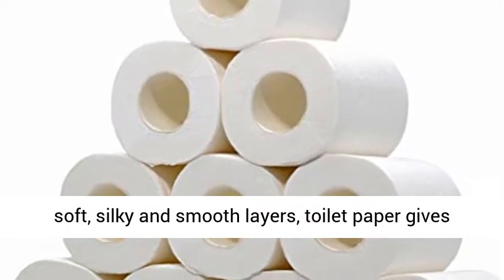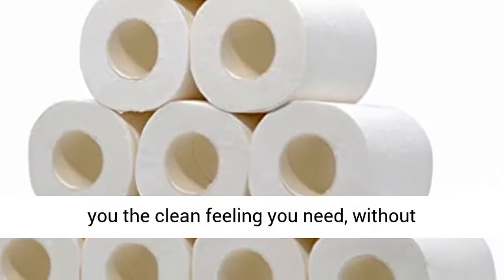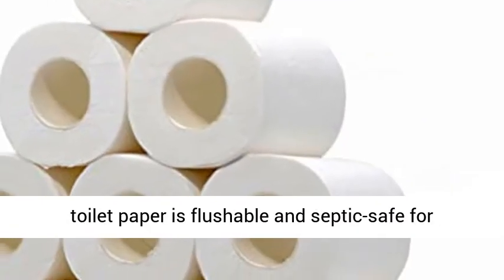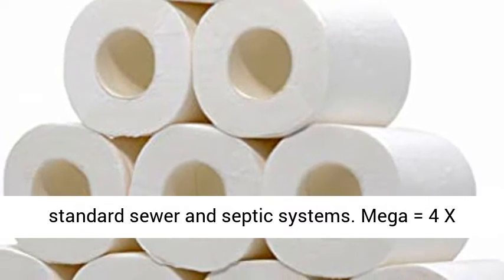Absorbent and thick, made with 4 soft, silky, and smooth layers. This toilet paper gives you the clean feeling you need without sacrificing the cushiony comfort you desire. It is flushable and septic safe for standard sewer and septic systems.